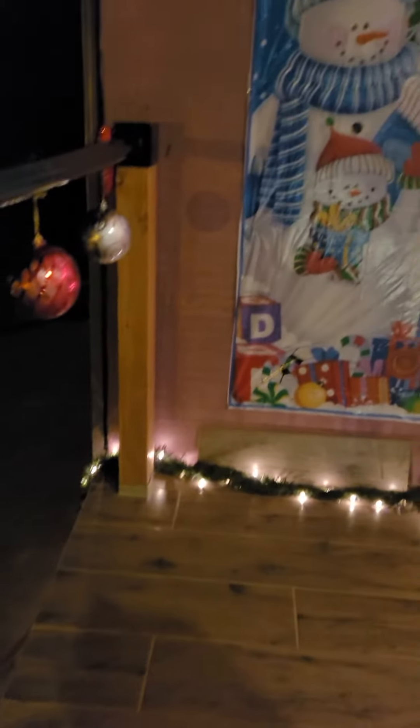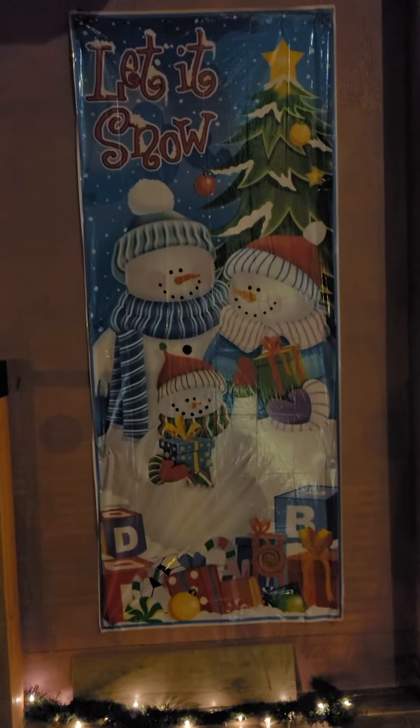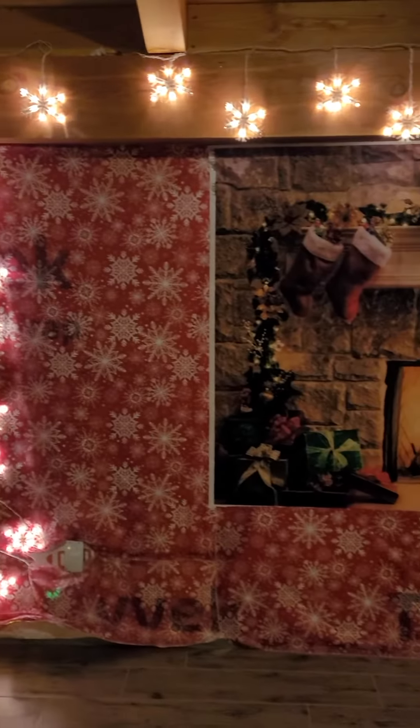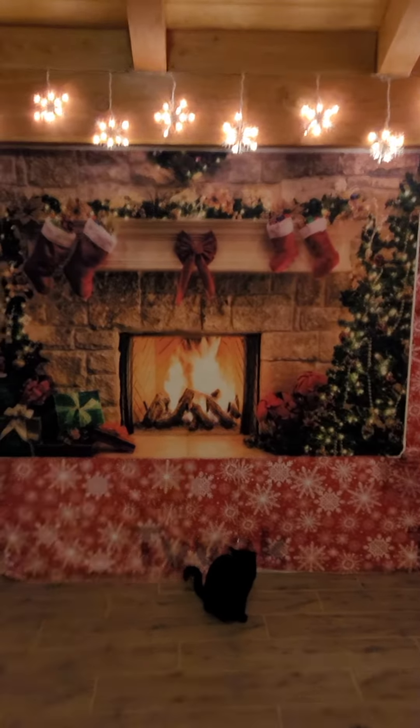Here are those big ornaments and some of the ribbons — little glory ribbons. I did a little door decorating, had to leave the purple behind. Then David put on the little snowflake lights, and I bought a little background so it looks like we've got a fireplace out front.